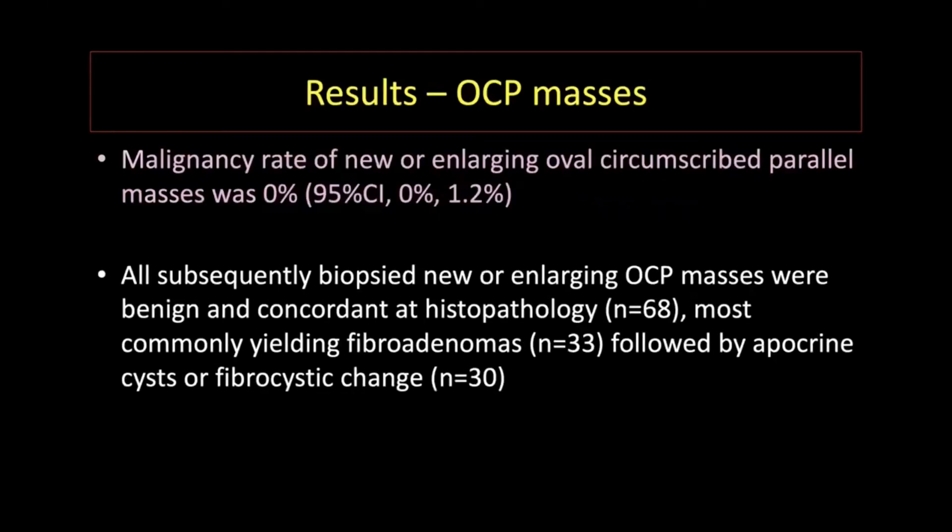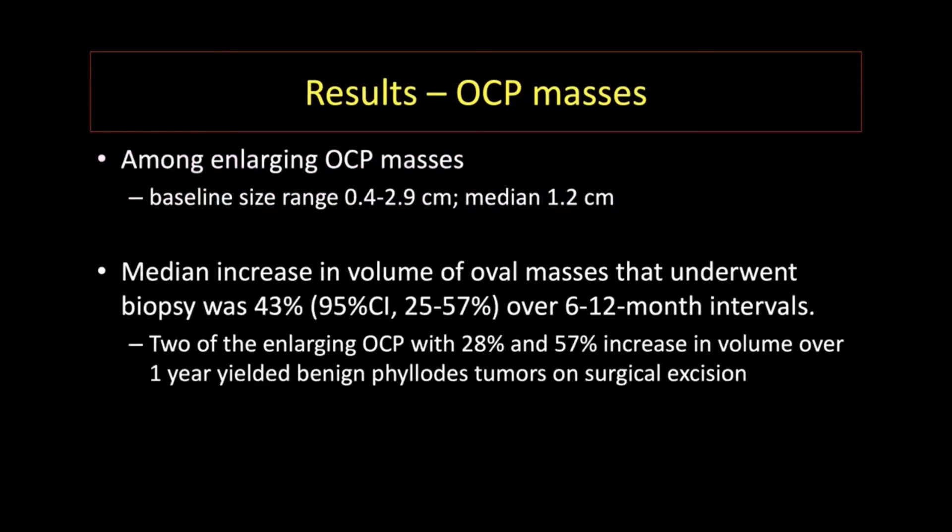Malignancy rate among the biopsied oval circumscribed parallel masses was 0%. All biopsy results were benign and concordant. Most commonly, these biopsy results yielded fibroadenoma and fibrocystic change. Among the enlarging masses, these tended to be relatively small with a median size of 1.2 centimeters. The increase in volume that triggered biopsy was approximately 43% over a 6 to 12-month interval.